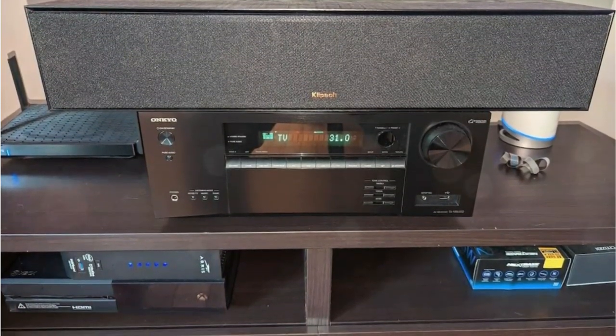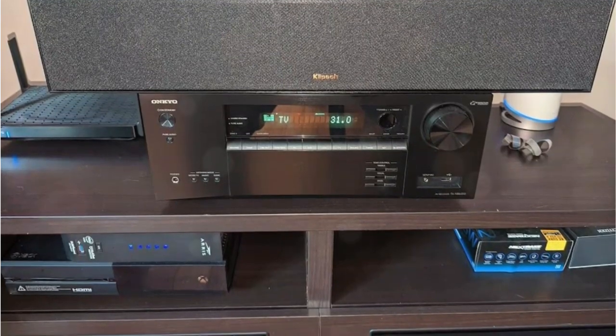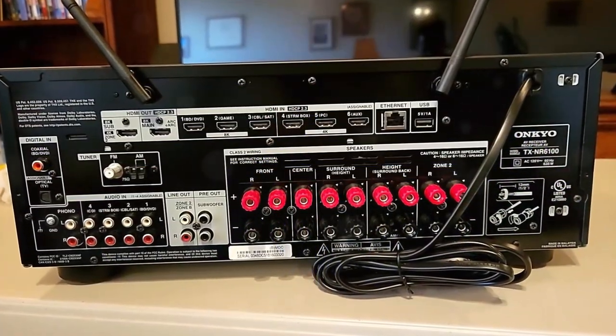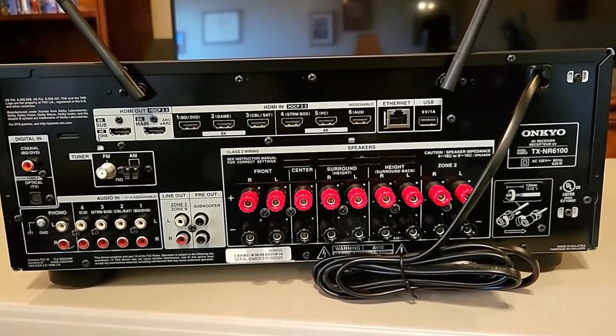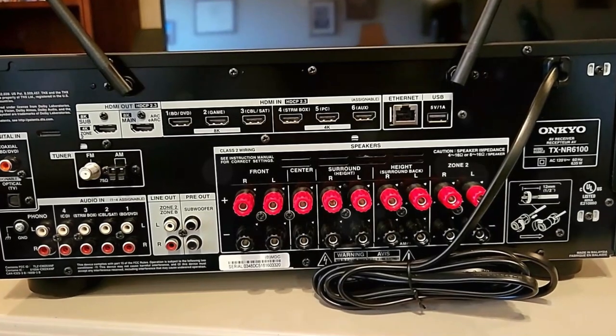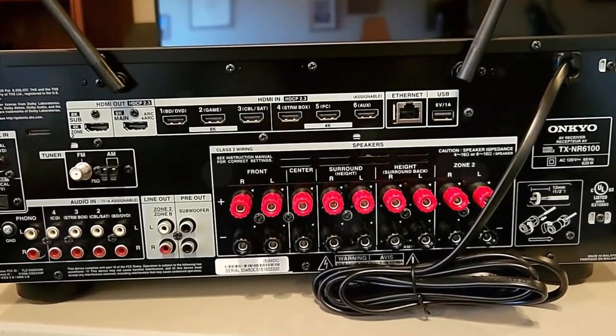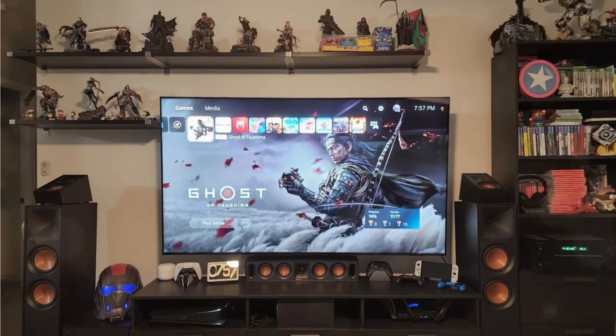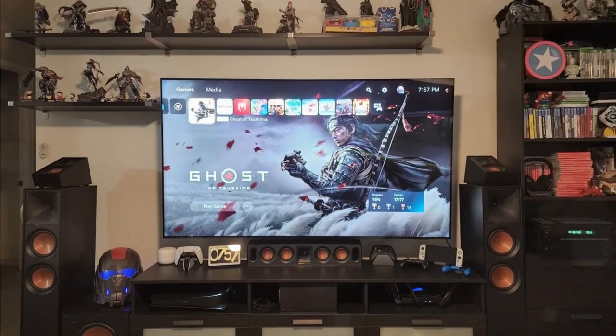The receiver also supports the relatively new Dolby Atmos Height Virtualizer, which started becoming a standard lately, allowing you to create a virtual setup and give you the illusion of audio from places where there are no real physical speakers. There's also DTS Virtual:X, which does the same thing for DTS mixes, but height speakers don't work with this.